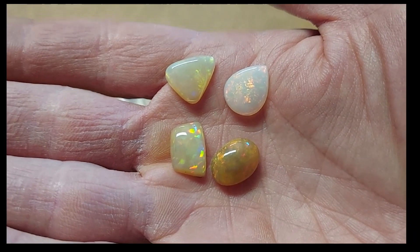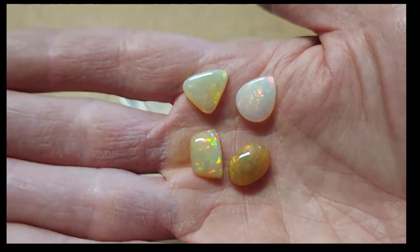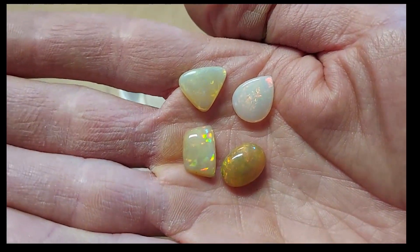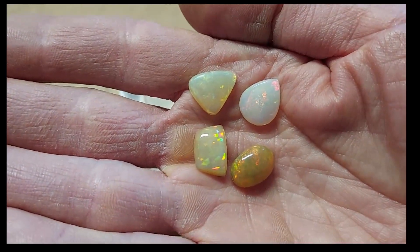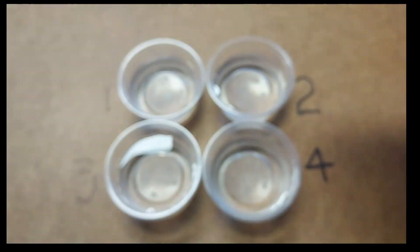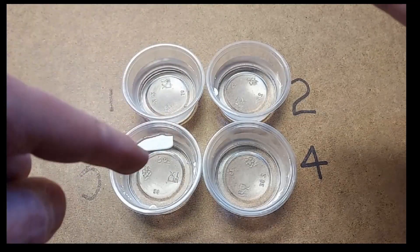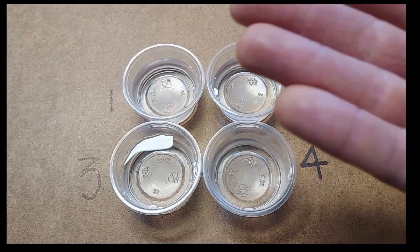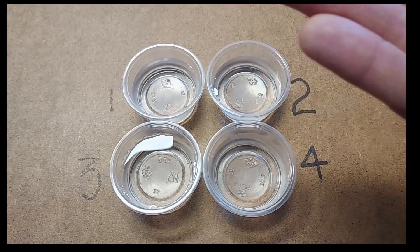Here are the four opals in question. I chose these four in particular because I wanted to pick some that had that semi-transparent and jelly look of Ethiopian opals — the types that might be a little harder to recognize if you're not looking at opals on a daily basis. I have four small cups of water, using distilled water. You can use tap water, but you want it to be clean with no soap, chemicals, or dyes, because they can get absorbed into your opals if they are hydrophane opals.